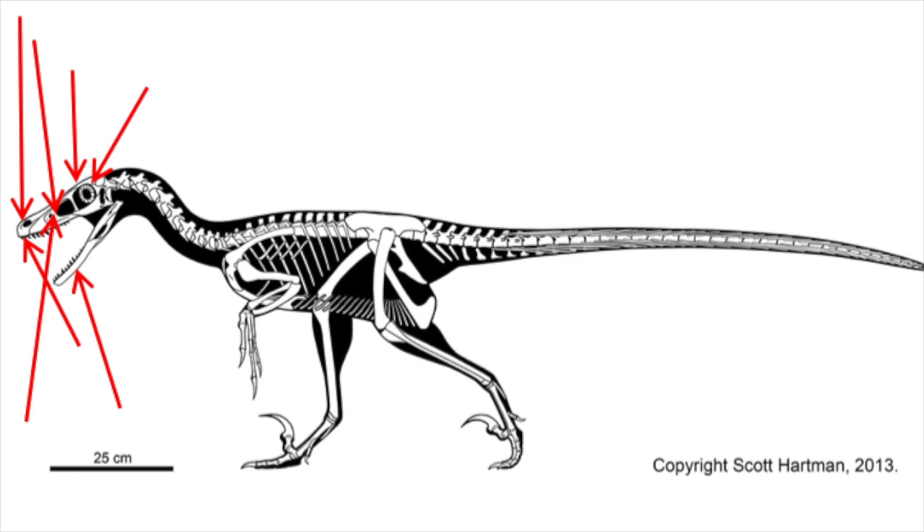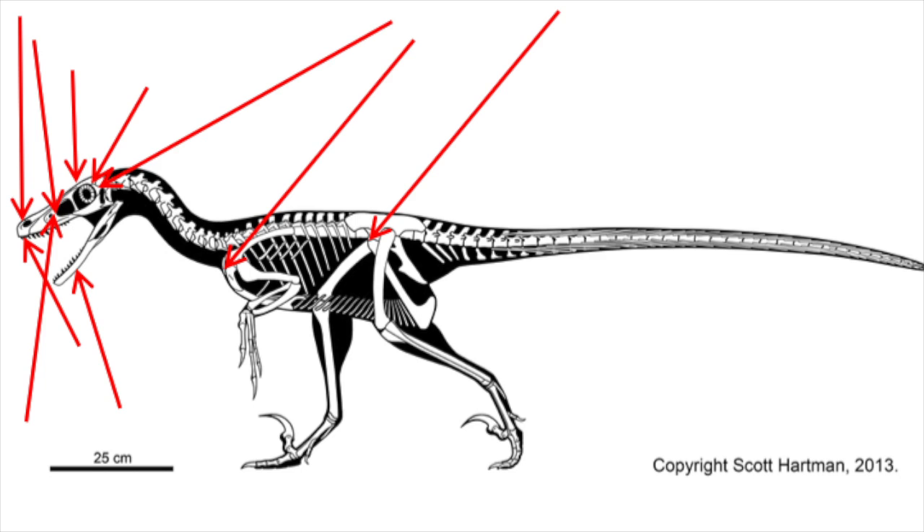First and second premaxillary teeth are larger than the third and fourth. The lateral wall of the braincase possesses a deep prootic recess. It has a V-shaped furcula with reduced and asymmetrically developed hypocleidium. It has a flange-like M. ambiens tubercle located approximately on the anterior face of the pubis. It has a well-developed anterior tuberosity approximately located on the ischium. And it has a rounded longitudinal ischial ridge. Now if that all sounded like gibberish to you, that's okay, because you're probably not an anatomist, and those are the people who really need to know about that stuff — you just need to know that these are characteristics an animal must have in order to be a Velociraptor.